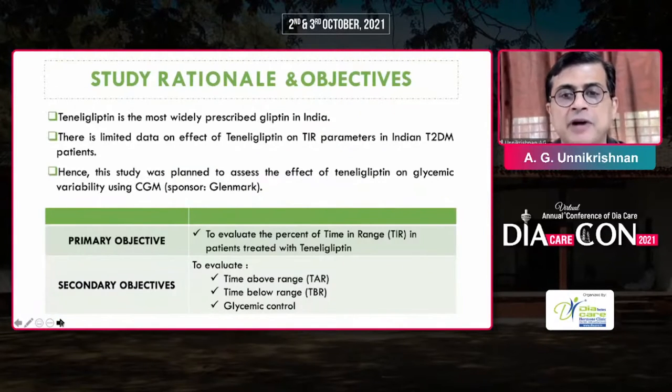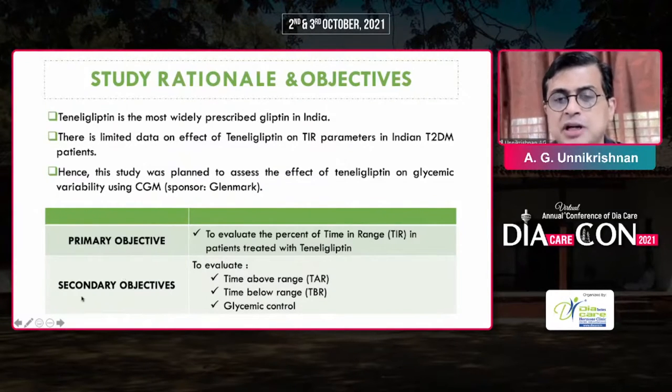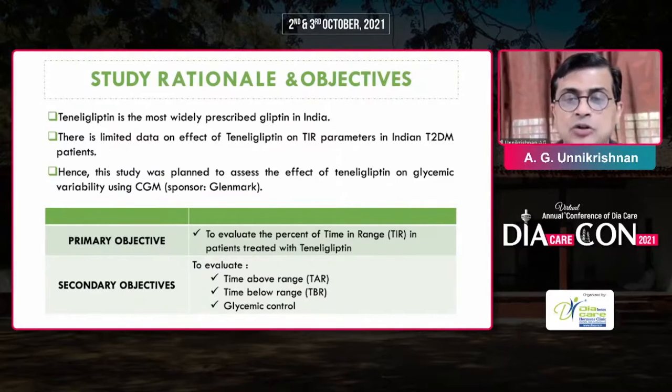Tenliglipton is the most widely studied gliptin in India. One of the primary objectives of the study was to evaluate the percentage of time in range in people treated with tenliglipton. As a secondary outcome, we also looked at time above range and time below range to assess glycemic control.